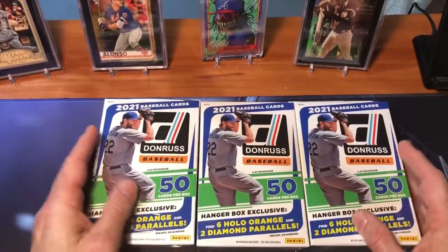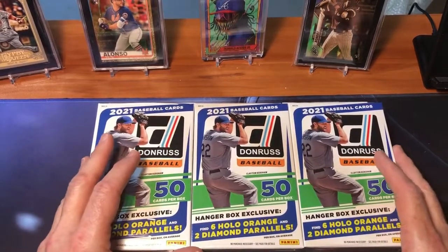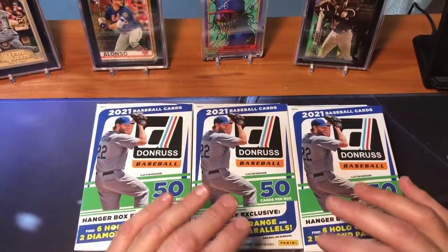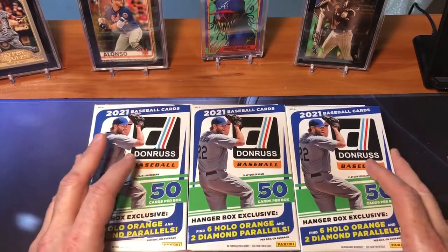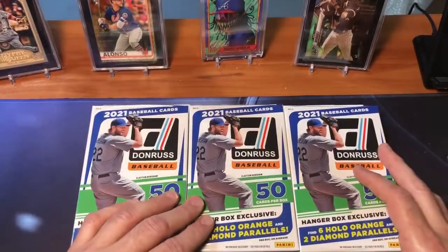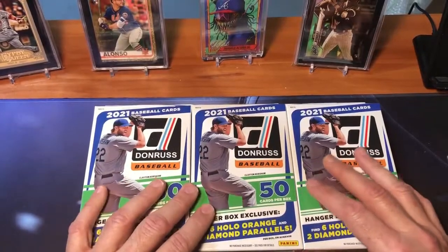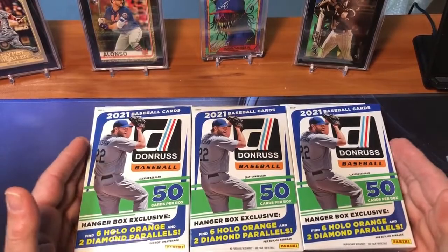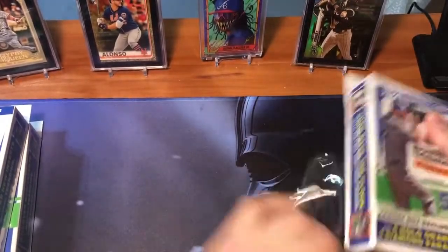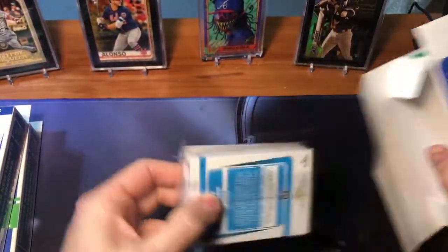It is baseball season and opening day is upon us, so I thought I'd give you guys a first look at the 2021 Donruss product. This is not licensed by Major League Baseball, so there are no logos or team names on the cards, but there are some really nice cards in the set. There are opportunities to get some nice hits — the colored parallels are pretty cool. In the hanger box you can get up to six orange holos and two diamond parallels per box, plus interesting insert cards like Whammies and Downtown cards. I got three of these off the Walmart website, paid $11 a piece retail, and they just arrived in about eight days. Each hanger box has 50 cards, so it'll be a pretty quick opening.